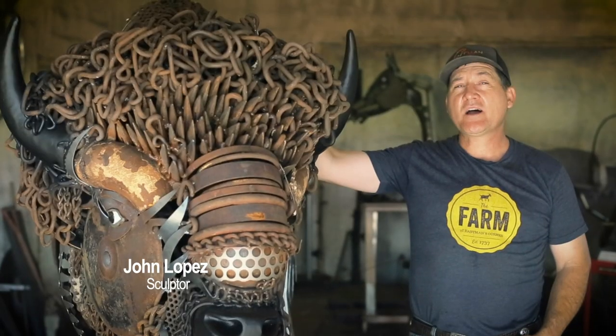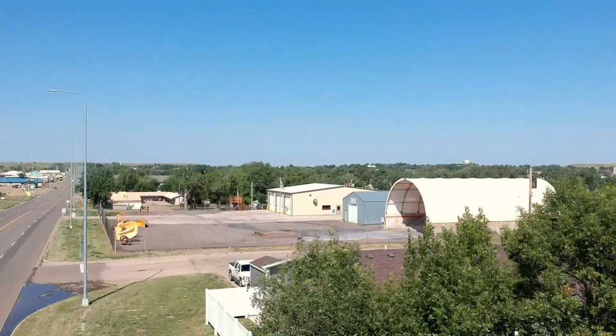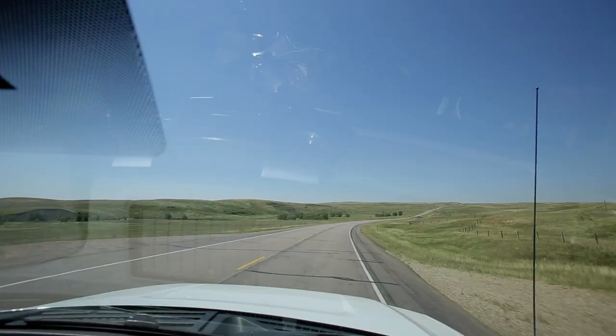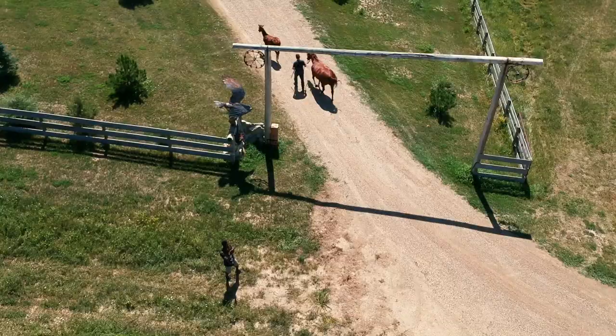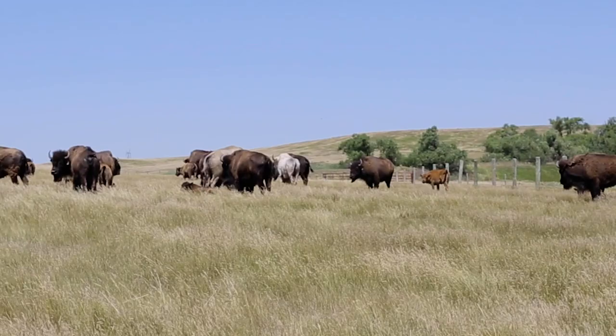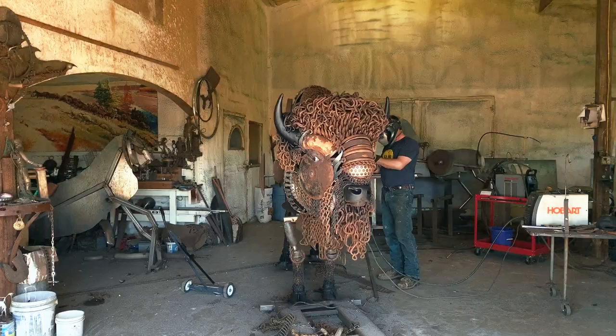My name is John Lopez and I'm a sculptor in London, South Dakota. I'm very inspired by South Dakota landscape and the animals that are here. And so I try to sculpt things that have a historical significance.